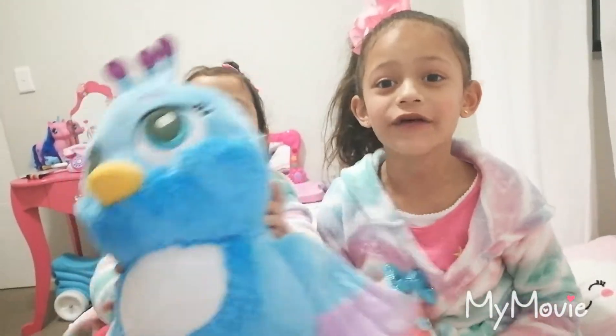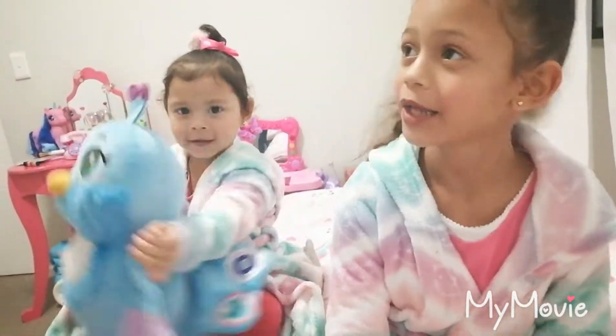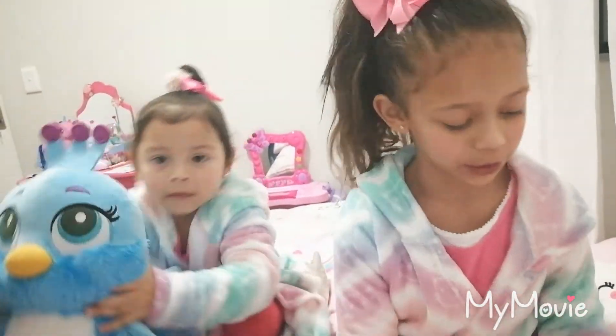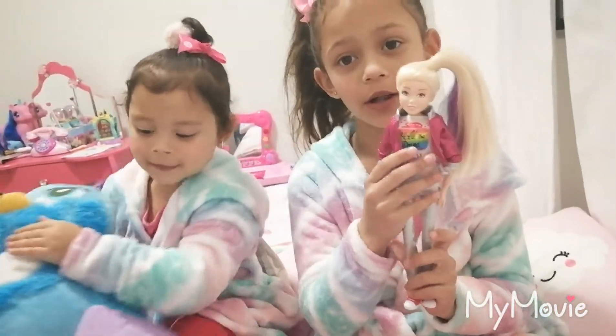Today we will be showing you all of our toys. Here's my collectible stuff from JoJo Siwa. First of all I will be showing you my JoJo Siwa doll.